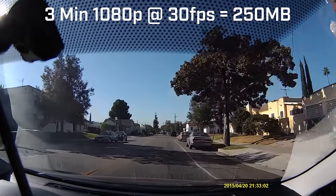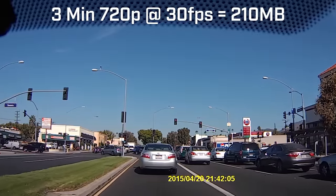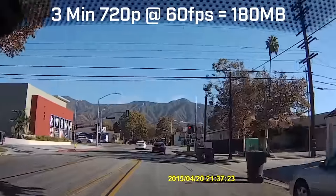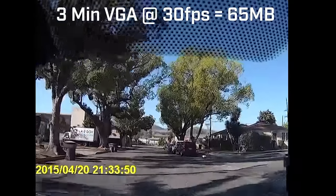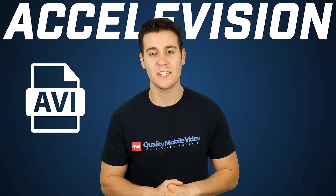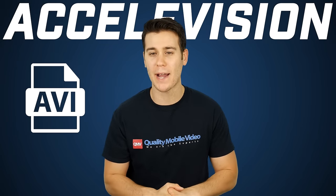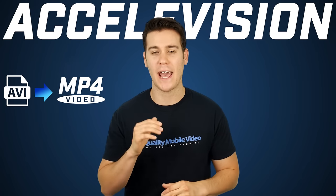To give you an idea of file sizes: 3 minutes of full 1080p HD footage is about 250 megabytes, 3 minutes of 720p at 30fps is about 210 megabytes, and at 60fps is about 180 megabytes, and 3 minutes of VGA is about 65 megabytes. It is important to note that the DVR records only AVI video files, which means you can play them back on your computer no problem, but you may have to convert them to MP4 to edit on a timeline.